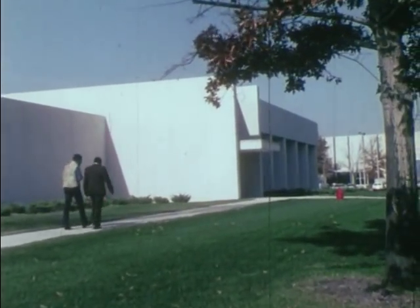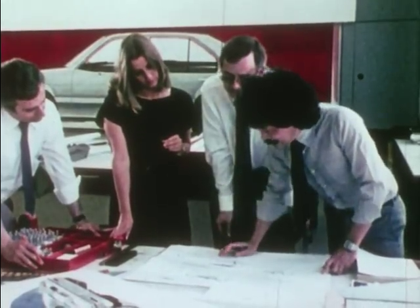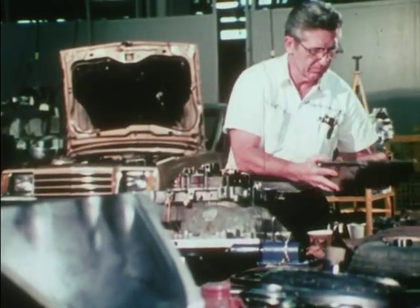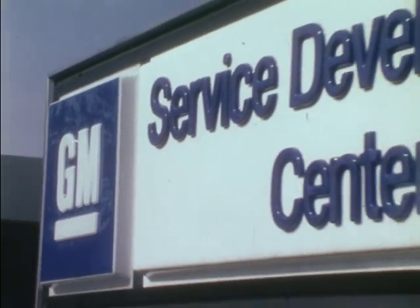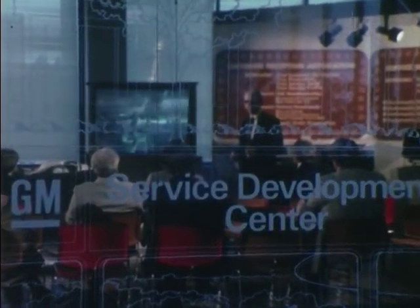At the General Motors Technical Center, a variety of activities in research, engineering, design and manufacturing are carried on to introduce improved shapes, materials and components. And the high technology of the modern car, in electronics for example, must be matched by increasing sophistication of test equipment. Making cars and trucks easier to service is an important element of advanced vehicle design carried on at the technical center.